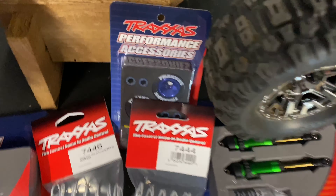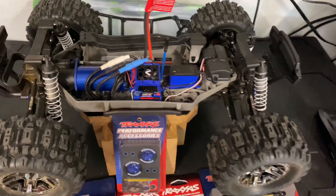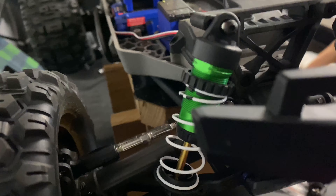Here is a Traxxas Stampede 4x4 VXL next to the new Traxxas Hoss. We switched out the Stampede tires for the Sledgehammer tire so you can get a really good comparison here of the two vehicles side by side — the Stampede on the left, the Hoss on the right. The Stampede is actually a little bit taller, and they're running the same wheels and tires now so you can see the difference on a side profile.